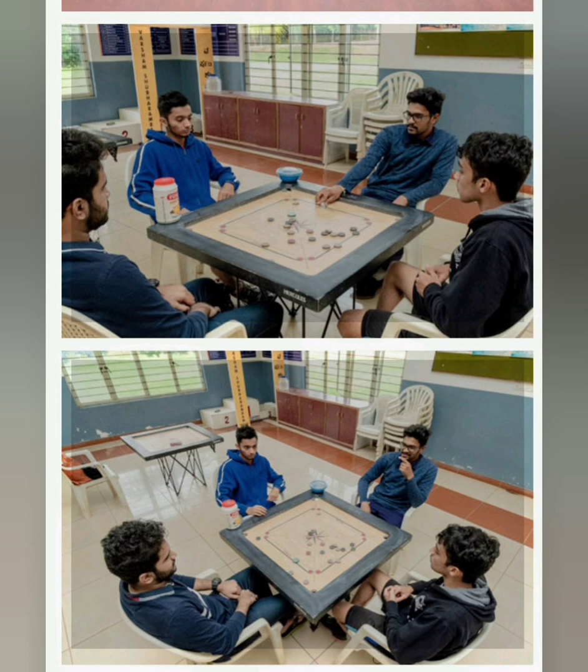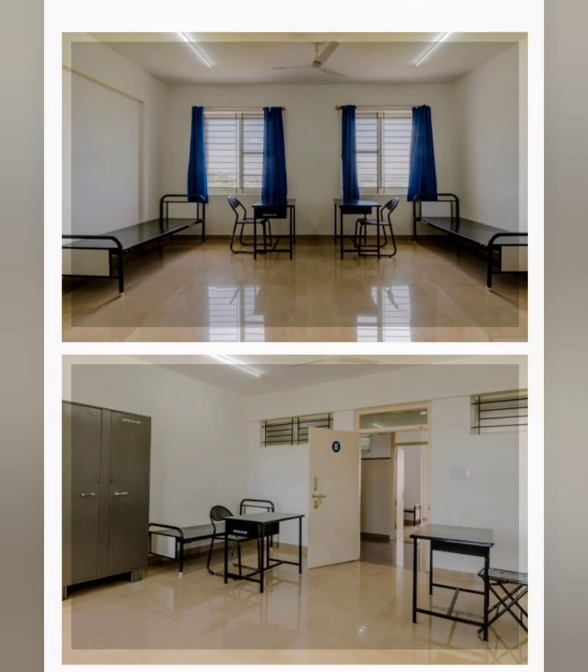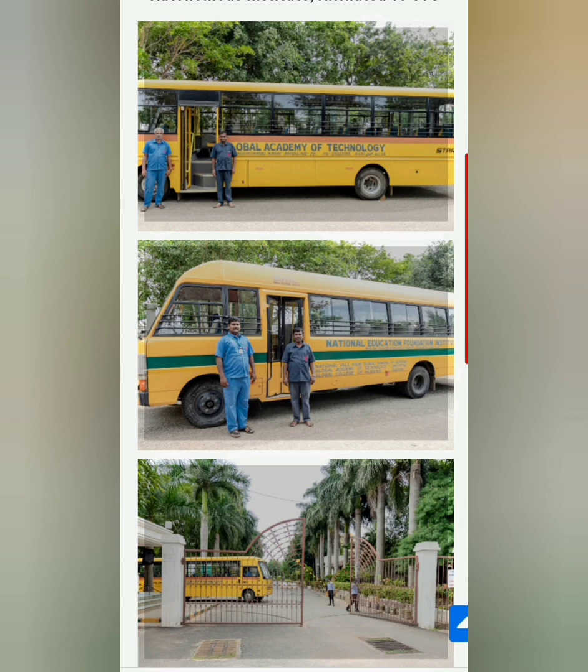It's a 10-acre green campus. If you are looking specifically for an autonomous college within a certain rank range, this is a good option. The hostel rooms are very cozy. They also have good events. This is the campus gate and there is a bus facility as well.